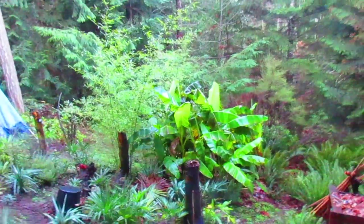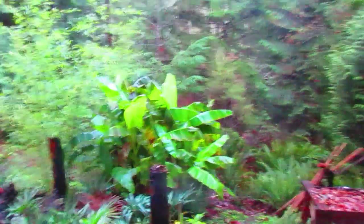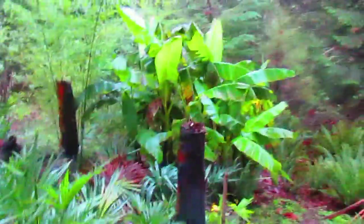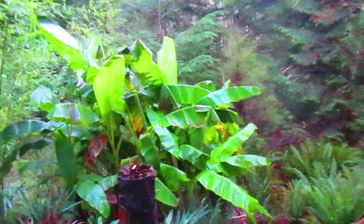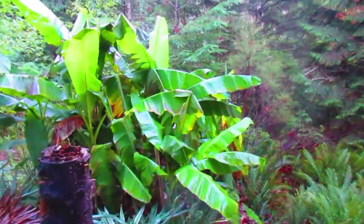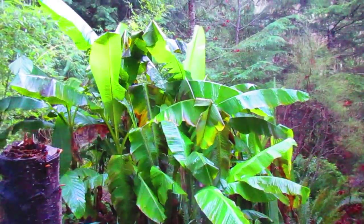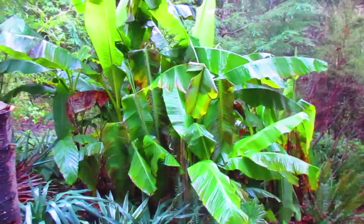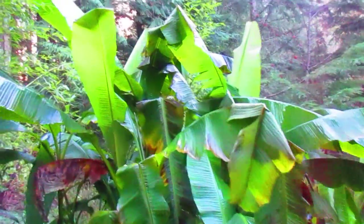December 20th, 2015, just a couple of days away from the winter solstice. This is what the bananas are looking like on the north end of Salt Spring Island in our garden here. Still no frost, and sometimes at this time of year they look a little bit worse for wear from the winds. These are Musa basjoo, Japanese fiber bananas, and as you can see they're still putting out new leaves.